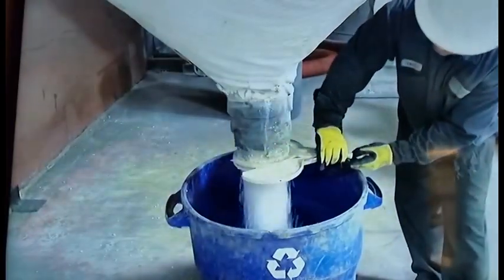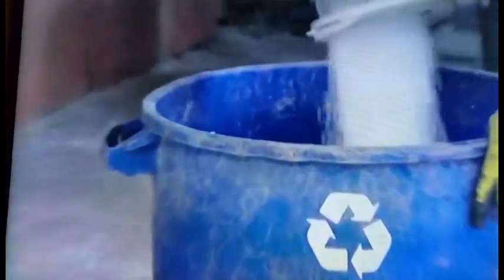They're made of post-consumer recycled styrofoam. So instead of throwing this in the landfill and being buried forever, we grind it up, mix it with Portland cement, some other green additives, and make a brand new building block.